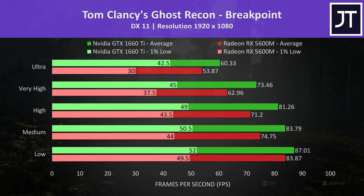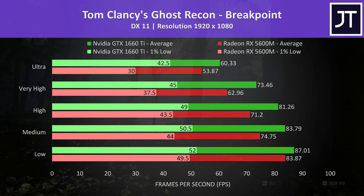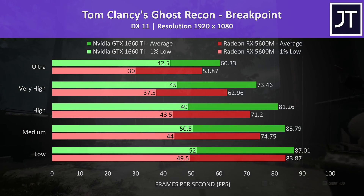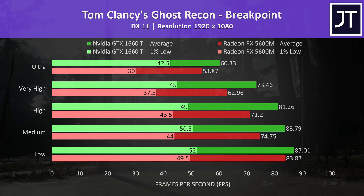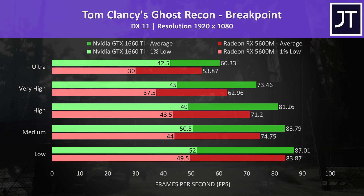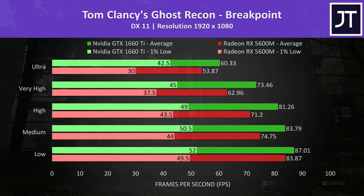Ghost Recon Breakpoint was tested using the built-in benchmark, and it flips things around as it was one of the better results for the 1660 Ti, especially when looking at the 1% low performance at ultra settings which was 42% higher, though this could be different with Vulkan.